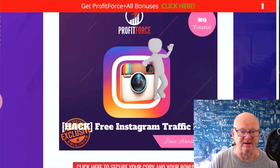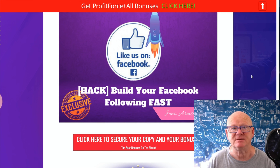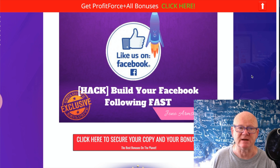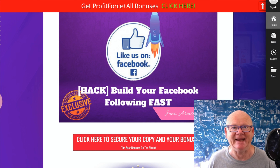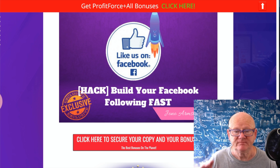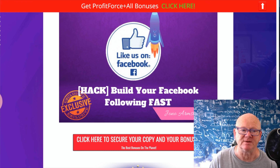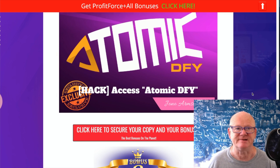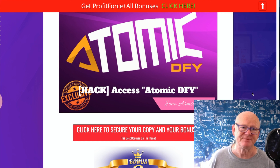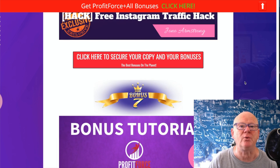Instagram traffic generation simplified - Jono is giving you that as a bonus. Then there's Like Us on Facebook, where Jono goes deeper showing you how to build your Facebook following fast. Even if it's a brand new account, you'll soon be up and building your Facebook followers quickly. There's also Atomic DFY - all done for you, just add your affiliate links and you're good to go. The Profit Force training marries up with that perfectly. Special bonuses from Jono are all there as well.